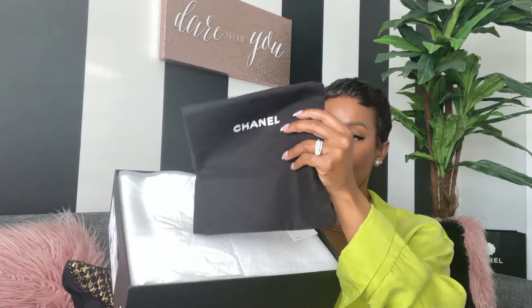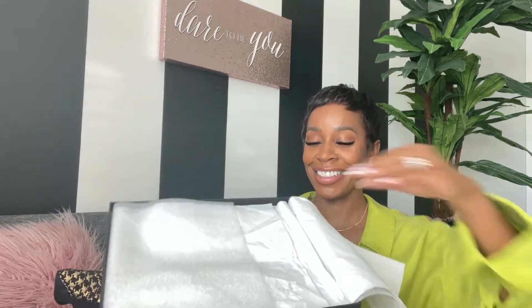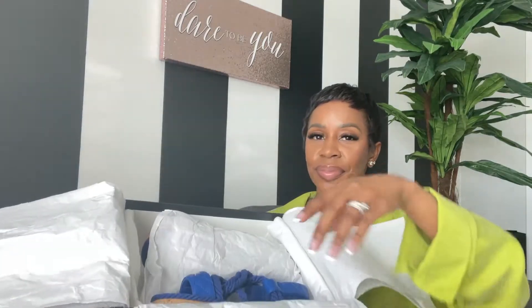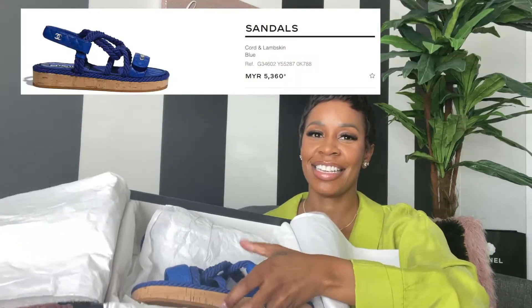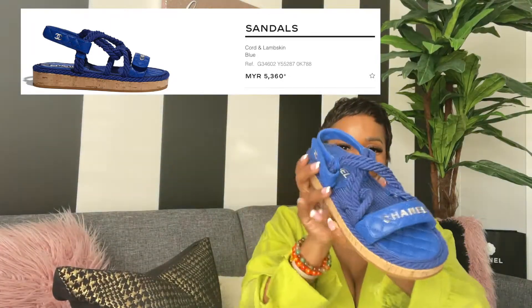This is a pair of shoes. As you can tell by the box, they really make sure that you have everything that you need. These are your dust bags for your shoes, and this is my tag here. Look at these beauties.